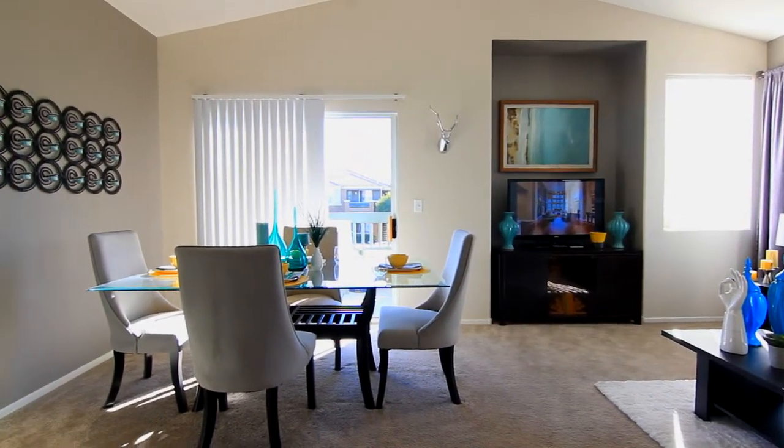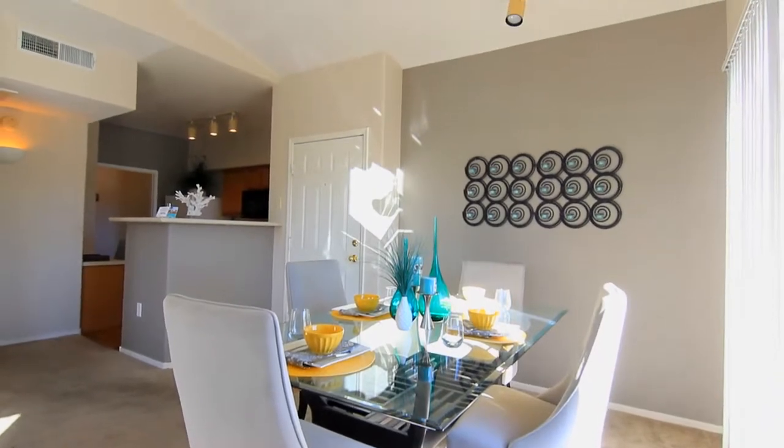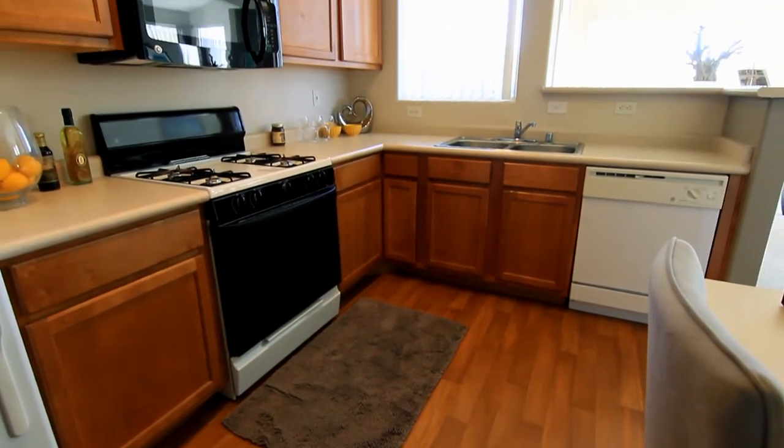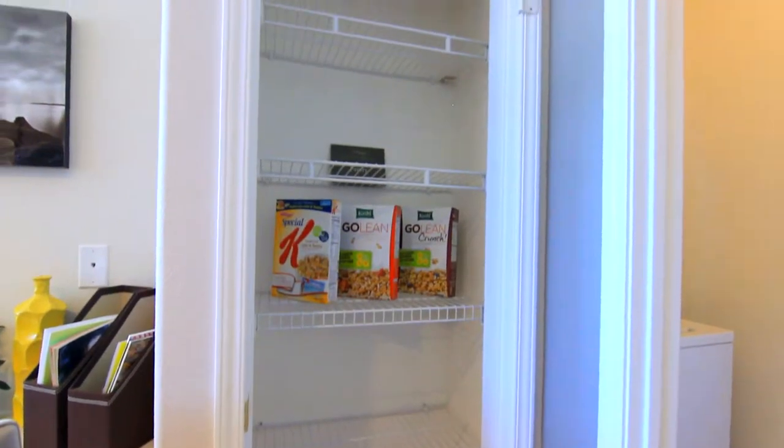The dining area is conveniently located with the space to hold at least six comfortably. The kitchen is complete with gas stove, dishwasher, microwave, pantry, and plenty of counter space.